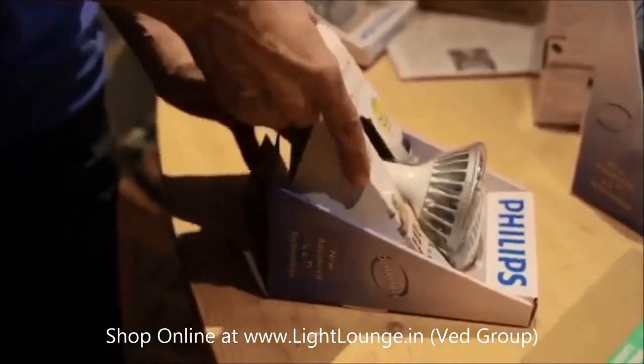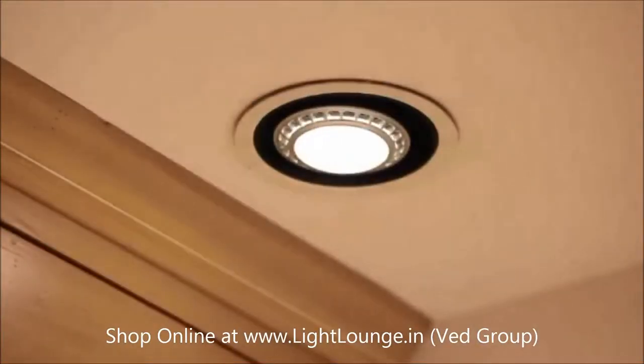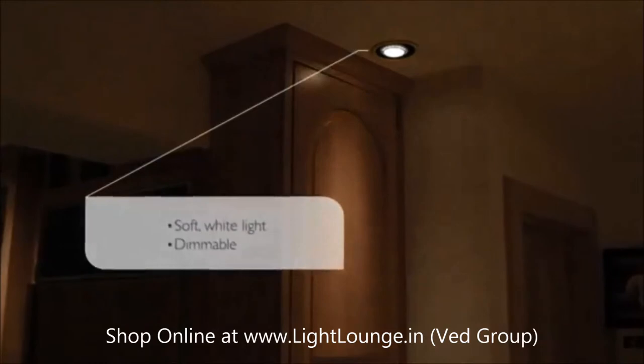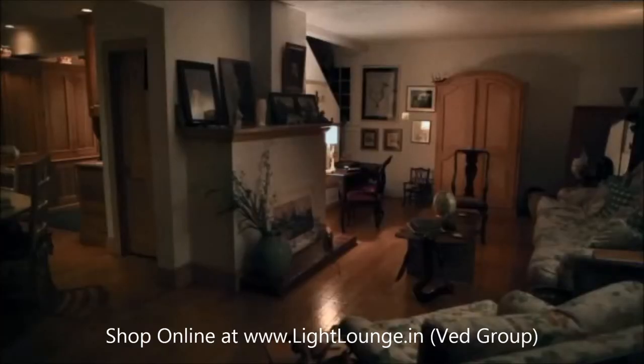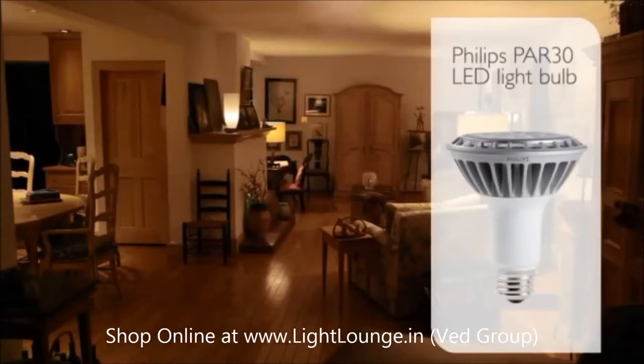Philips PAR 30 LED light bulbs provide soft white, dimmable light, which is ideal for recessed fixtures and provide excellent ambient light. So to transform your room from this to this, just add Philips PAR 30 LED light bulbs.